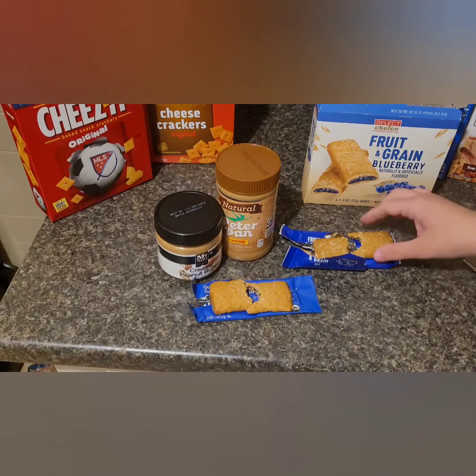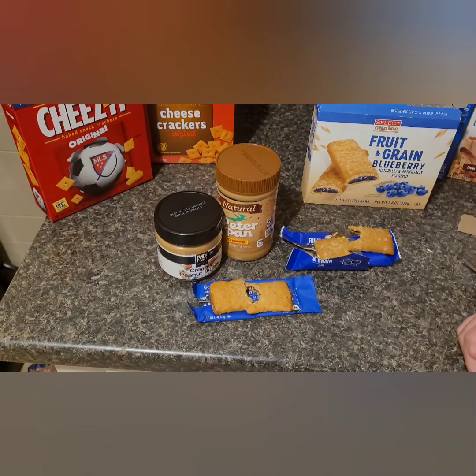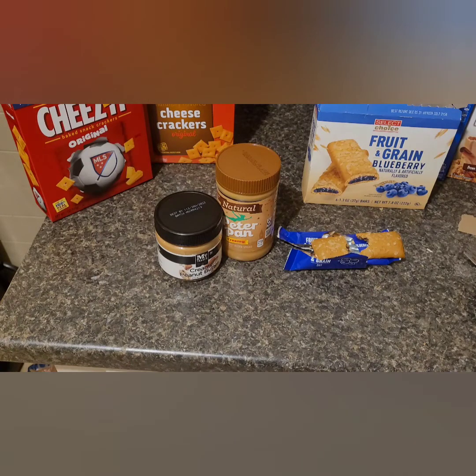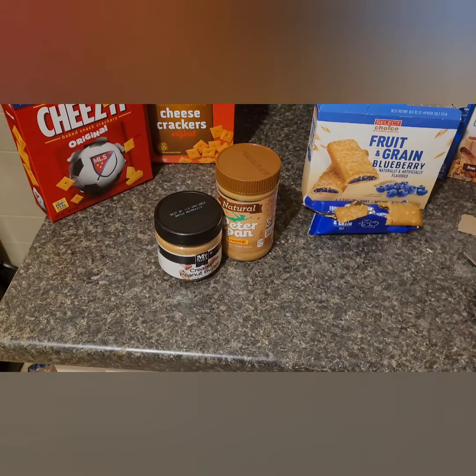With the Dollar Tree granola bar, I can't taste anything — it's all bread. They make it thick to look like there's a lot of filling, but it's really not. That's another downfall for Dollar Tree. I wouldn't get their granola bars again. If it was my last choice on earth I'd probably eat it, but as long as they're making granola bars I definitely would not lean that way. It's very unsettling to have that much bread and not be able to taste the blueberry flavoring.